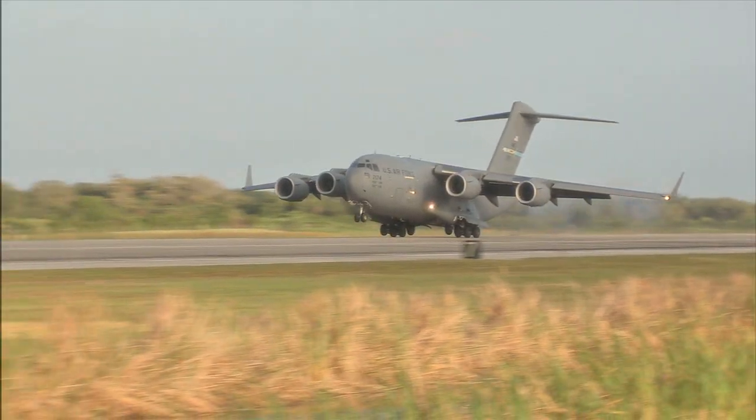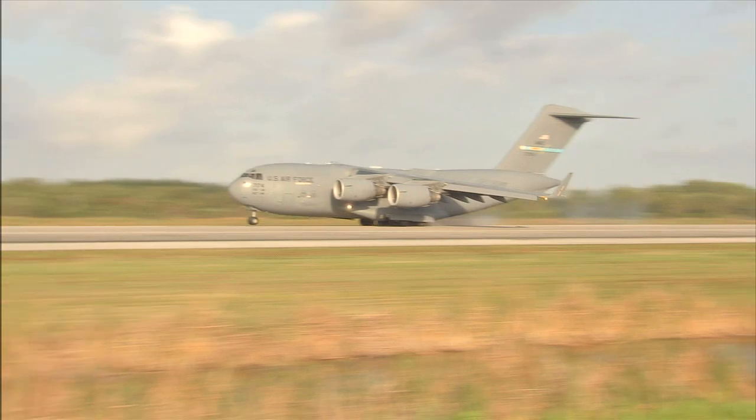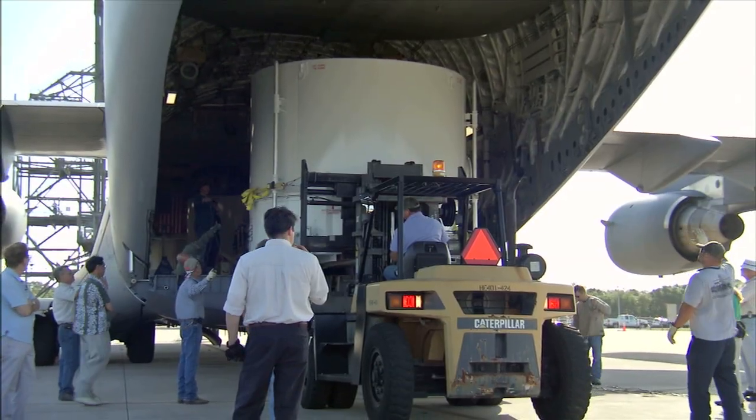Before the probes could make that big leap into orbit, though, they had to make a less demanding but equally important jaunt to Florida, where they were assembled and connected to the rocket that will loft them into orbit.